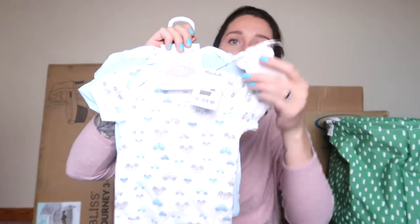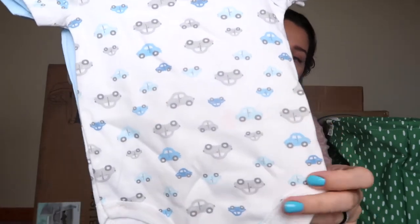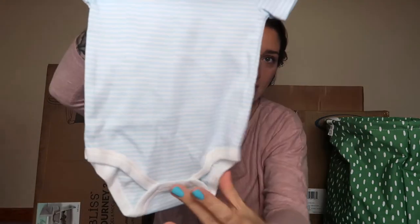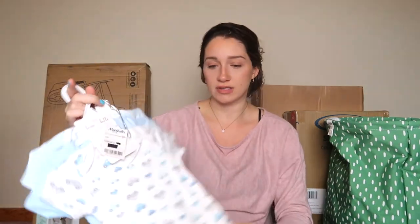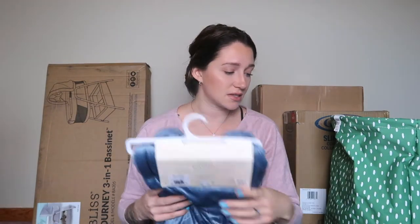Oh, a pack of onesies — we love that! These are from Marshall's again, three to six months. They're cute little cars on them: a white onesie with gray and blue cars, a regular plain blue onesie, and a striped onesie. I really like that these are three to six months because he definitely needs more of those — right now he has mostly winter stuff, so these will come in handy once he's a bit bigger and it starts getting warmer.